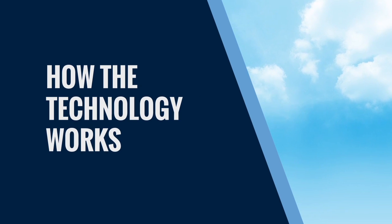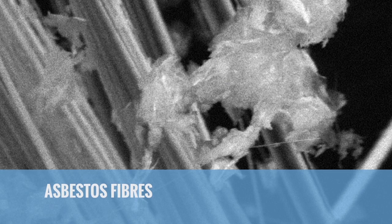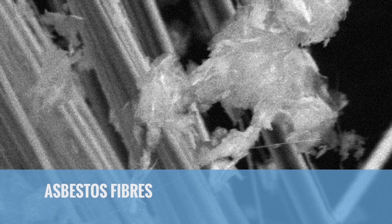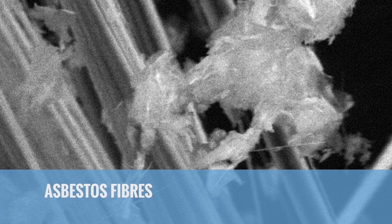Asbestos is made from minerals of the Serpentine and Amphibole groups. These are hydrated silicates, which decompose at between around 500 degrees and 800 degrees centigrade. However, this reaction is slow even at much higher temperatures, making the minerals difficult to destroy.